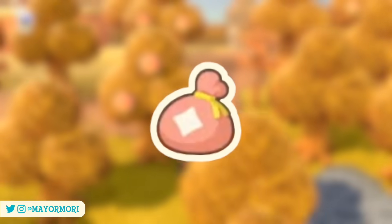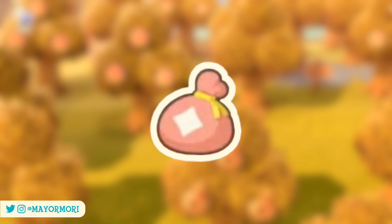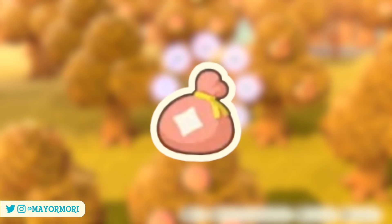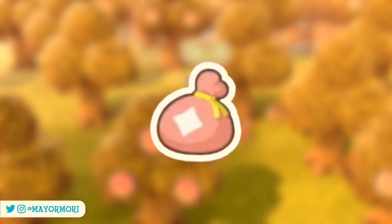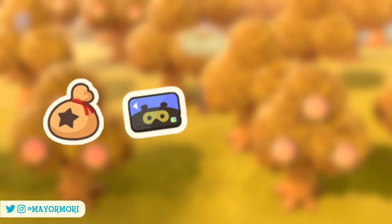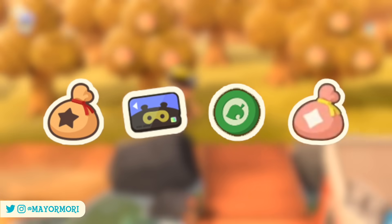In order to purchase any of these items, you will need Poki — a brand new currency, not only in New Horizons but in the entire Animal Crossing franchise — bringing the total number of various New Horizons currencies up to four, including Bells, Nook Miles, Nook Points, and now Poki.